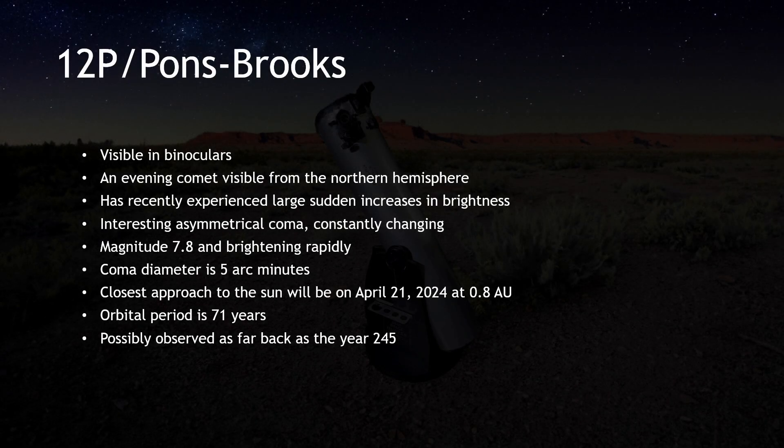12P Ponce-Brooks, a well-documented Halley-type comet with a storied history, is currently capturing center stage. With an orbital period of 71 years, this comet's journey through our solar system is a rare treat, potentially observed as far back as the year 245. Its recent behavior has been particularly notable, marked by significant outbursts that have dramatically altered its appearance in the night sky.